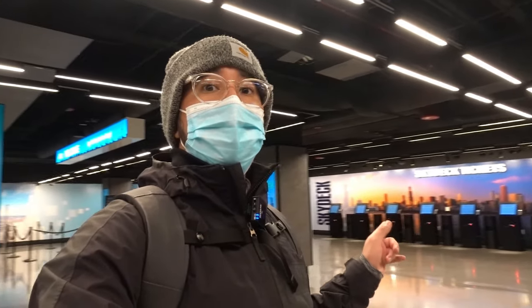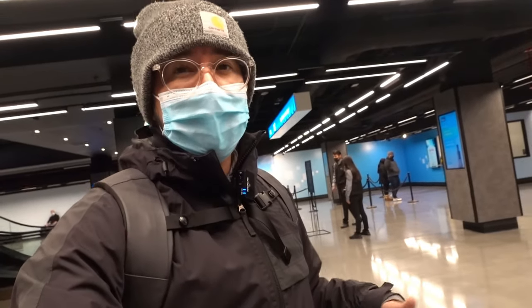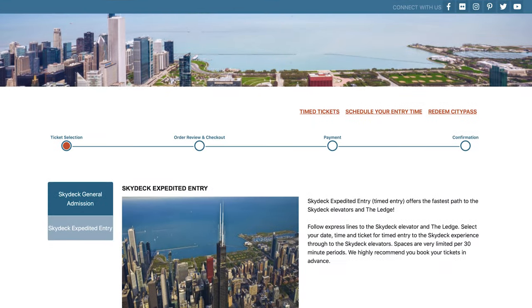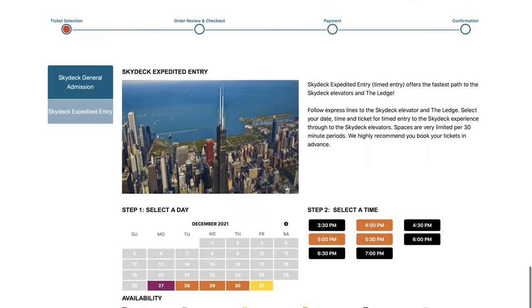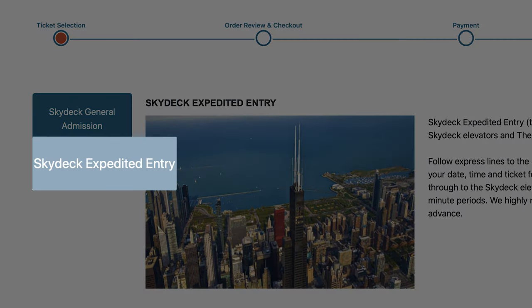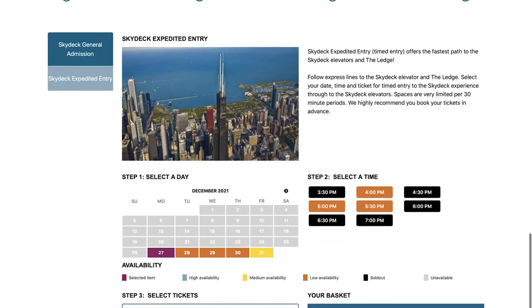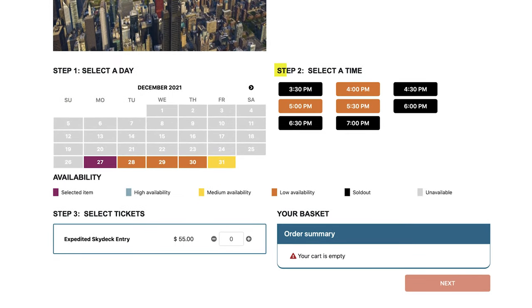This area is where you get your tickets if you buy them the same day, but I strongly recommend against this — you can easily get your tickets online, which is what I did. You get two options: general entry and expedited tickets, which I chose to skip the line. There are also limits on time of day and how many spots are available in that specific section, so just keep that in mind.